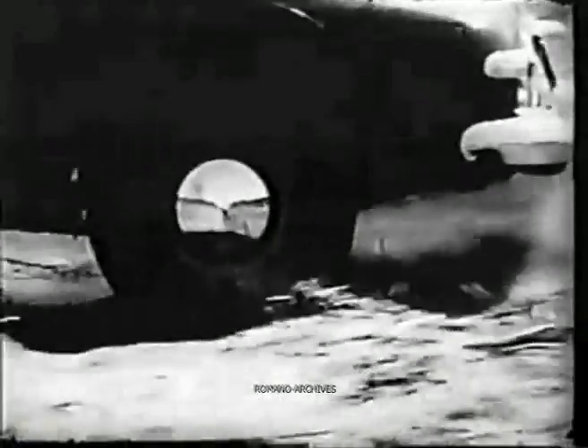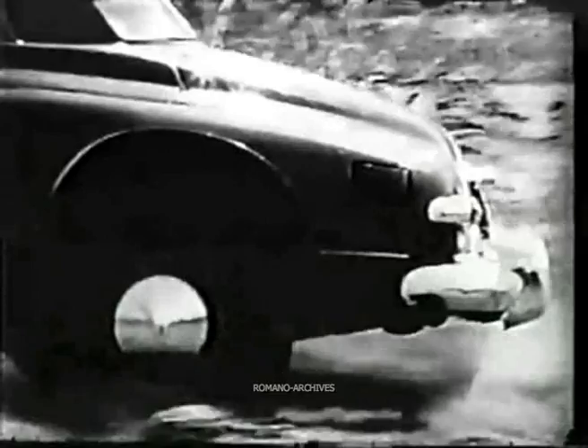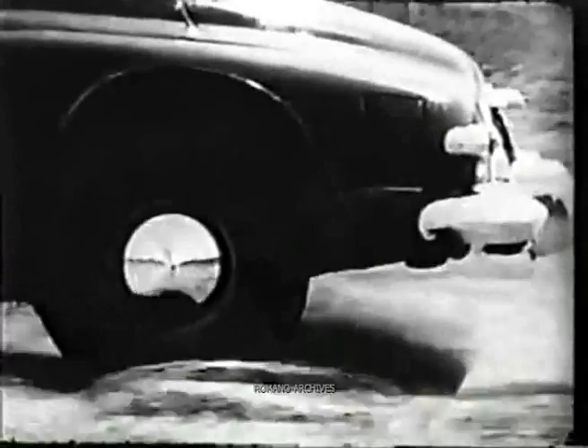Nice front end, you say, but how about the rear? Well, let's take a look. The shocks and the springs are still doing their stuff. Hit a rock, hit a hummock, hit a soft spot in the sand — the level ride goes on and on, but oh how smooth.